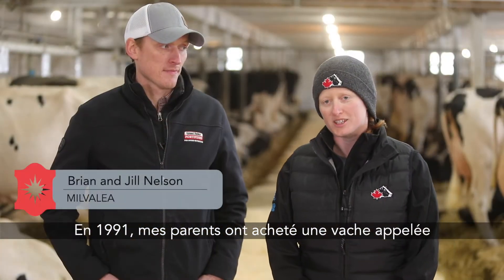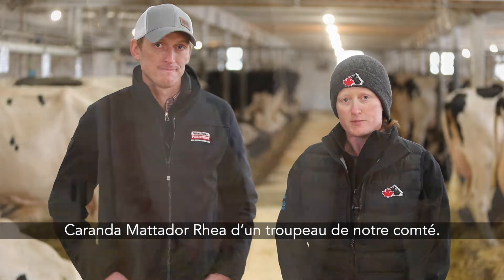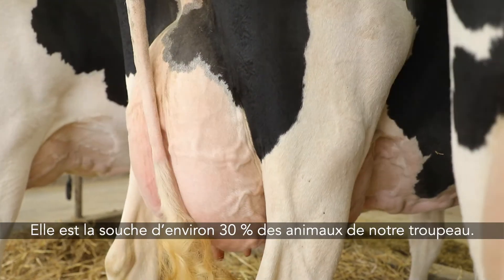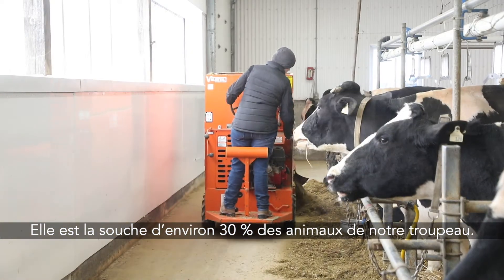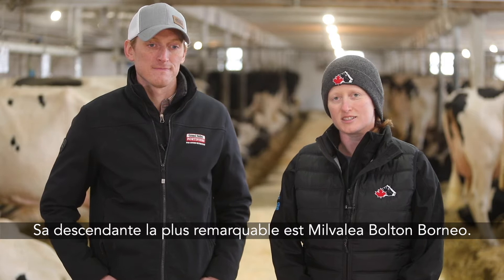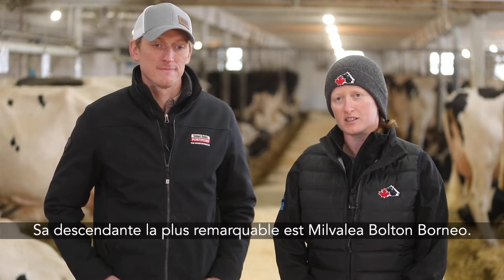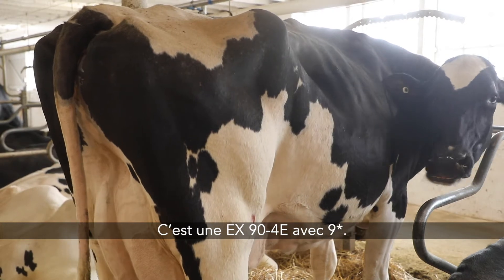In 1991 my parents purchased a cow by the name of Coranda Matador Rhea from a herd in our county, and she today accounts for about 30 percent of the animals in our herd. Her most notable descendant to date is a cow Mill Valley Bolton Borneo. She's excellent 94e with nine stars.